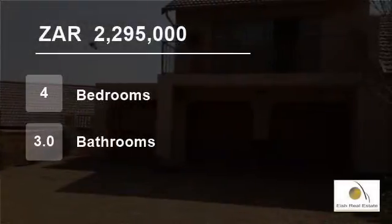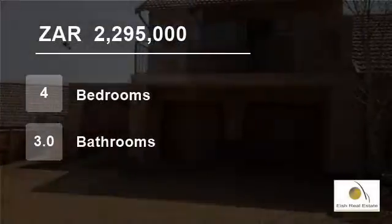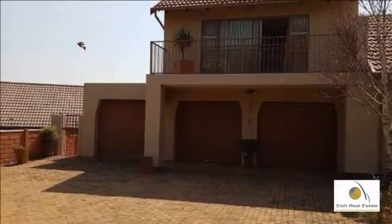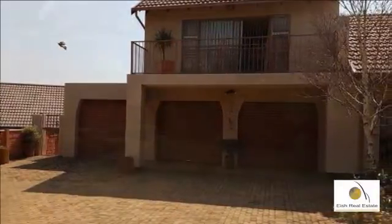Welcome to this four-bedroom house for sale in Wilro Park Ext 12, Rue d'Airport, Gorton, South Africa for R2,295,000.